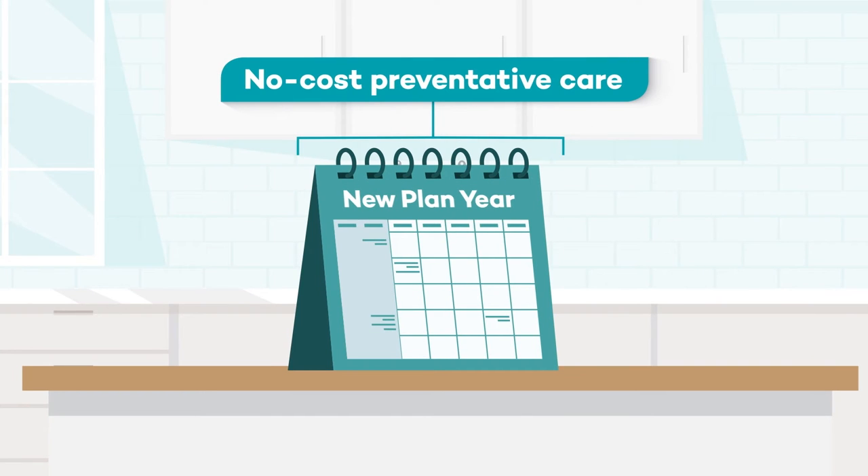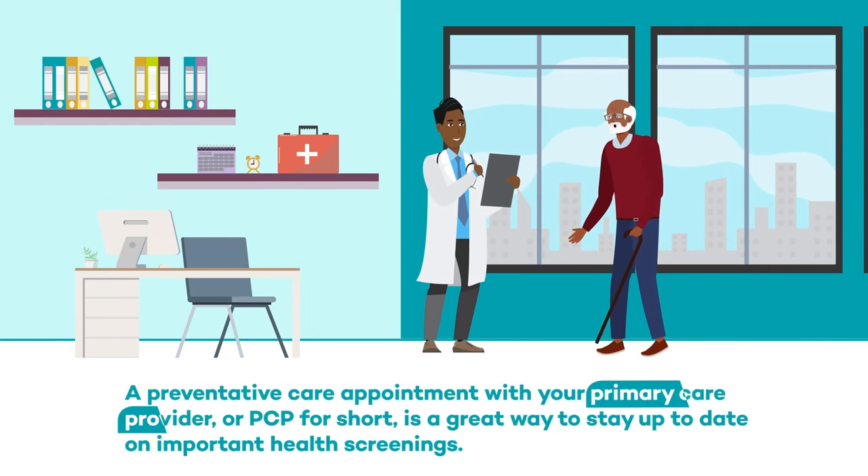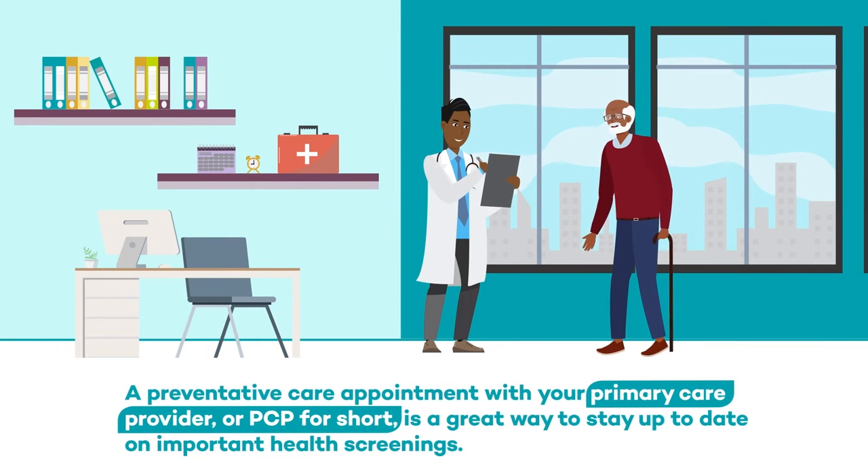Now that your new plan year has started, it's time to take advantage of no-cost preventive care to start it off right. A preventive care appointment with your primary care provider, or PCP for short, is a great way to stay up to date on important health screenings.